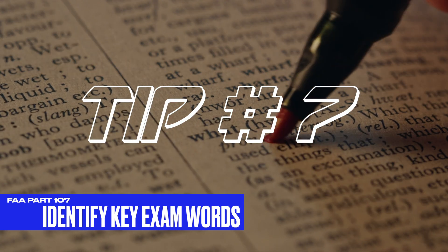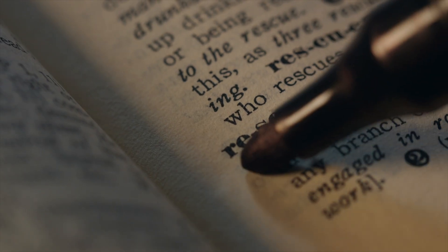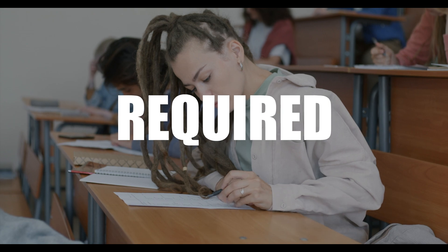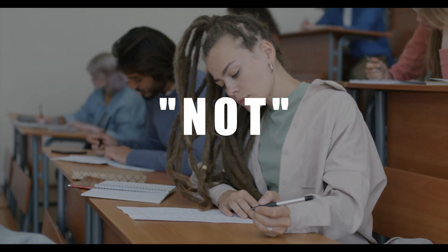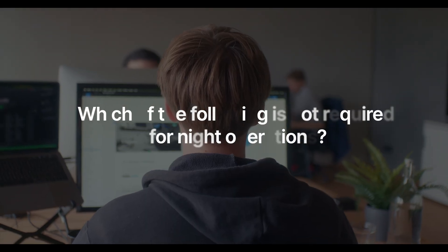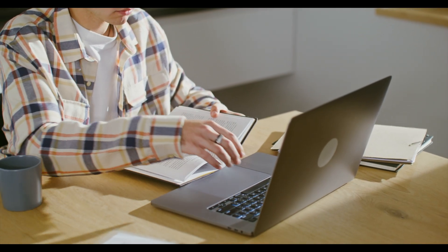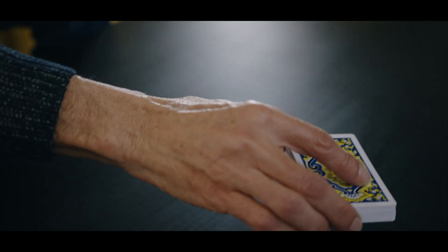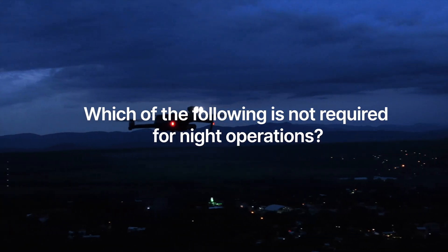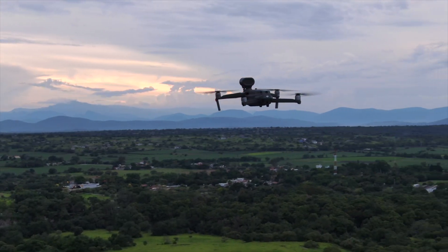Tip number seven: locate and identify the key words in the questions. Many exam questions will include keywords that give you clues to the correct answer. Watch for commonly used exam words such as most, least, required, except, or not — these words can completely change the meaning of the question or point you to the correct answer. For example: 'Which of the following is not required for night operations?' The word 'not' won't be emphasized on the exam; you have to look for it and find it. The FAA will try to trick you so you'll think it's one answer when it's not.